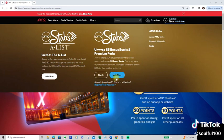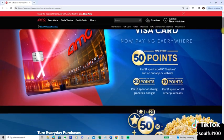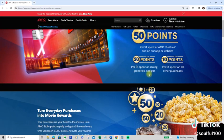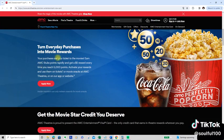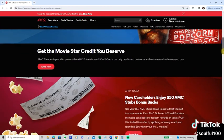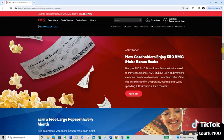Join is right there at the top, and then you just click right here. You go to AMC Stubs: 50 points per $1 spent at AMC Theaters on their app or website, 20 points per $1 spent on dining, groceries, and gas, and 1 point per $1 on all other purchases. Turn everyday purchases into movie rewards.